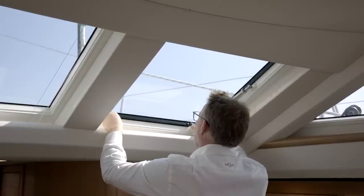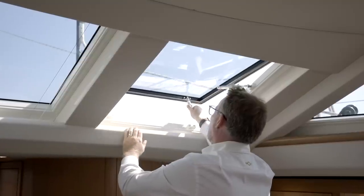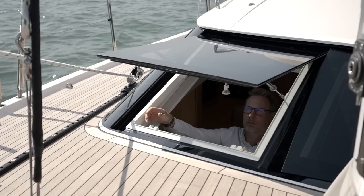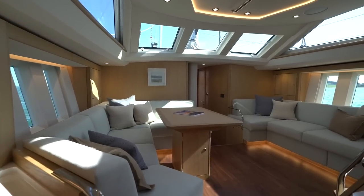One of the most unique yet simple Oyster features are the forward-opening deck saloon windows. These open on gas struts and create a superb natural wind scoop which provides excellent ventilation when the yacht is anchored.